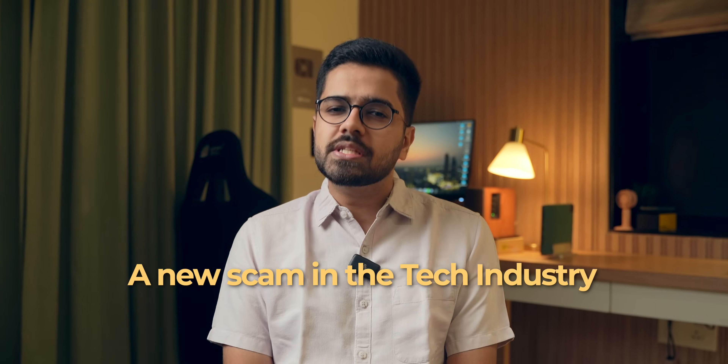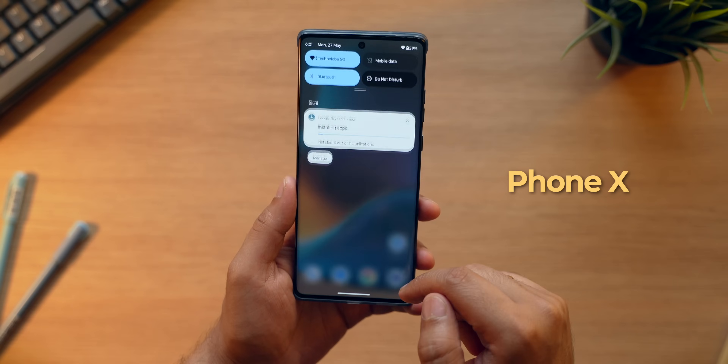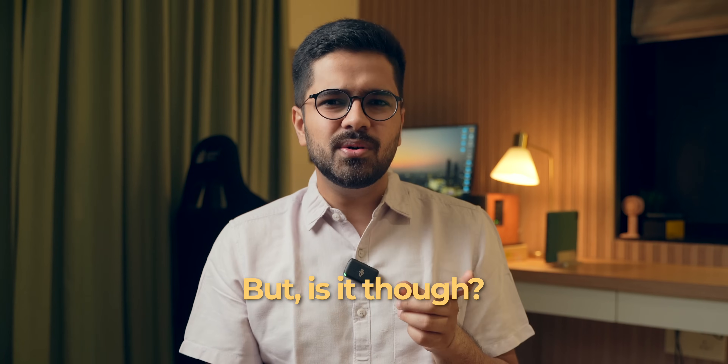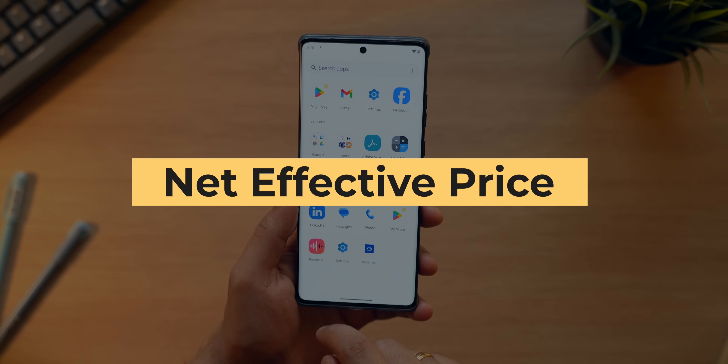Net effective price — a new scam in the tech industry. A smartphone launches for a certain price and you think, wow, what great pricing. But is it though? Hey guys, Harsh here and welcome back to Technolo. I think it is about time we talk about net effective price.